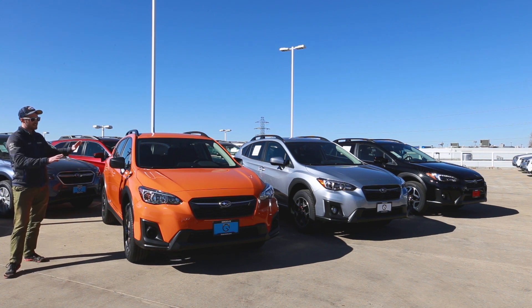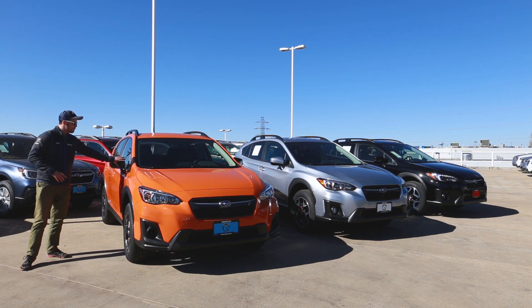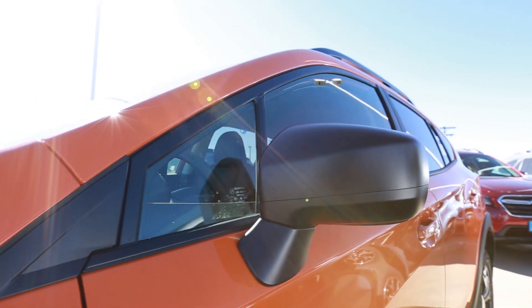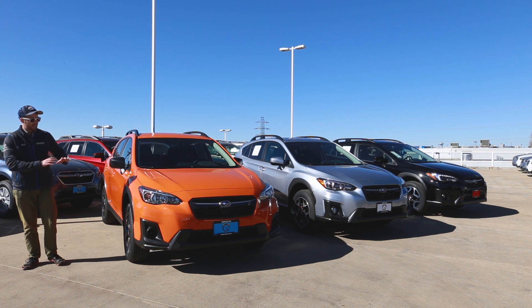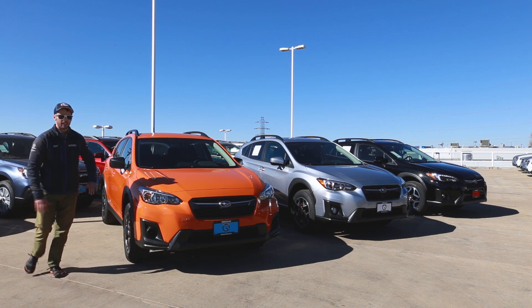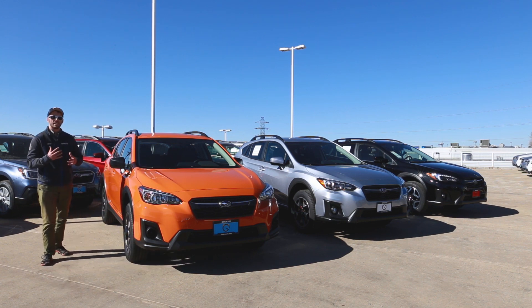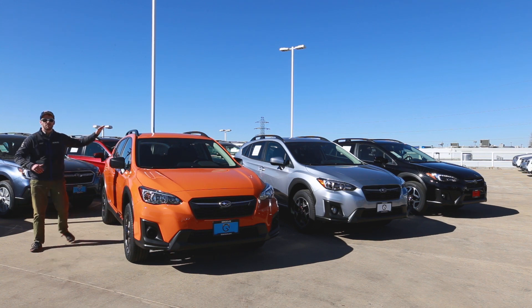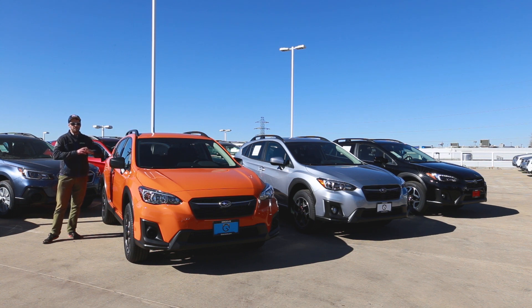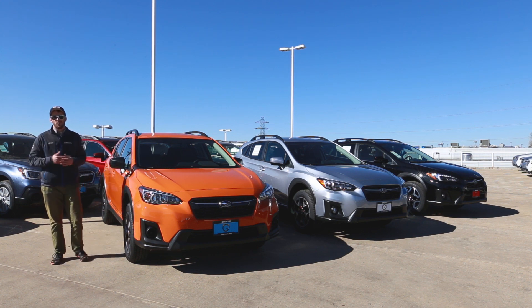In terms of appearance, an easy way to spot a 2.0i trim level is the black side mirrors. They're not going to be body-colored like we'll see on the Premium. I actually like that because it goes nicely with the body cladding and the built-in wheel arch moldings that are standard on all Crosstreks, giving it a more rugged off-road look. All Crosstreks also come standard with roof rails up top, and you can purchase cross rails to add a ski rack, bike rack, kayak rack — whatever you want up there.